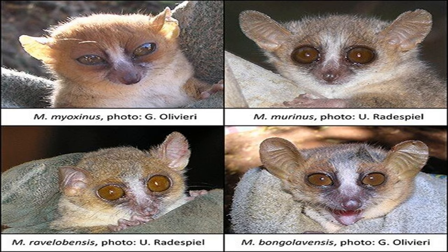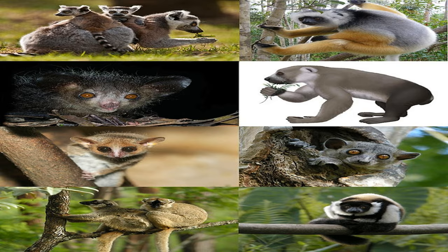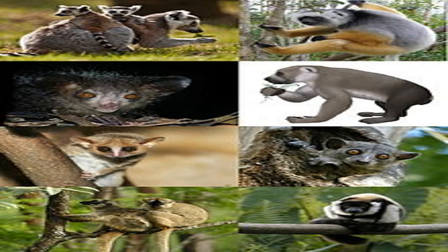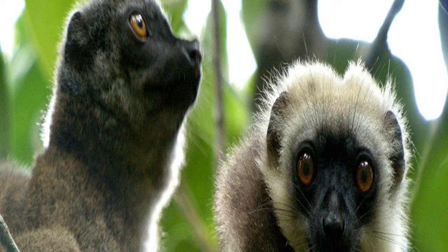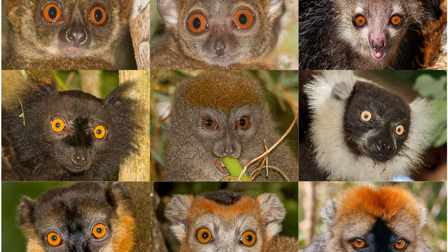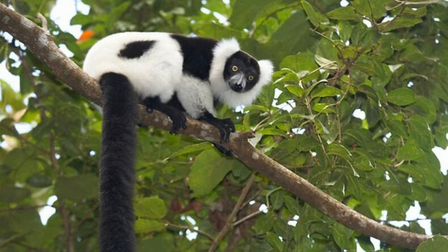Welcome to Section 1: Lemur Species Diversity. Madagascar is home to an incredible array of lemurs, boasting over 100 different species. This astonishing diversity is attributed to millions of years of evolution in isolation. Lemurs can be classified into various families, including the Lemuridae, Indreidae, and Cheirogaleidae, among others. Each family showcases distinct species, exhibiting a range of sizes, appearances, and behaviors.